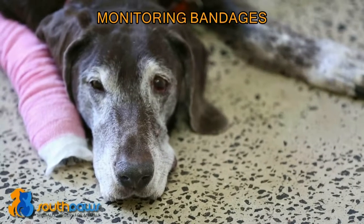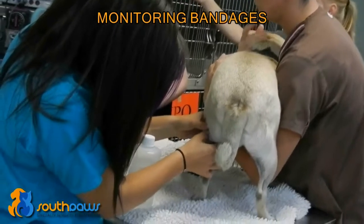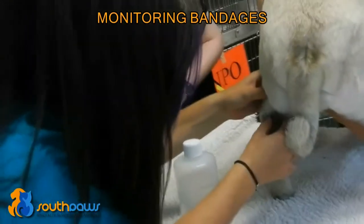Other things to watch out for include swelling of the toes or pain in the leg. If you notice that your pet suddenly becomes lame on the leg or sore on the leg, then you should contact the clinic immediately.